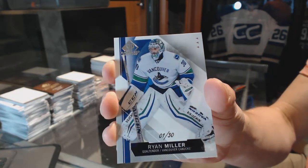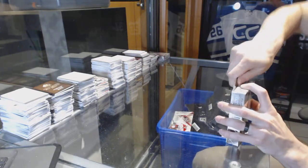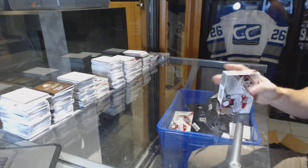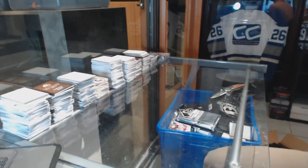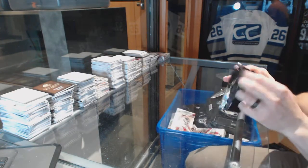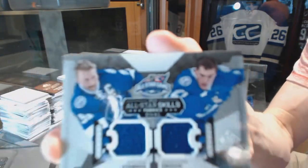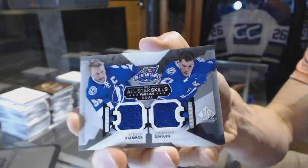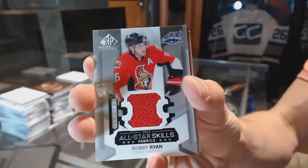1 of 30 base card for the Canucks, Ryan Miller. Alright, box four. We've got an all-star skills dual jersey for the Tampa Bay Lightning — Steven Stamkos and Jonathan Brun. All-star skills jersey for the Ottawa Senators, Bobby Ryan.